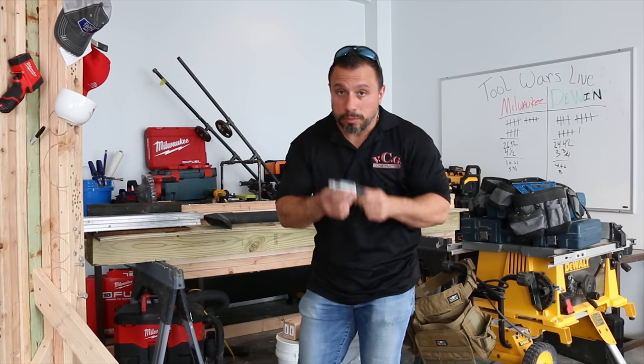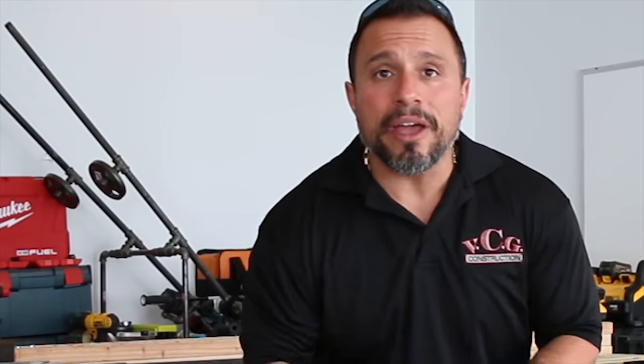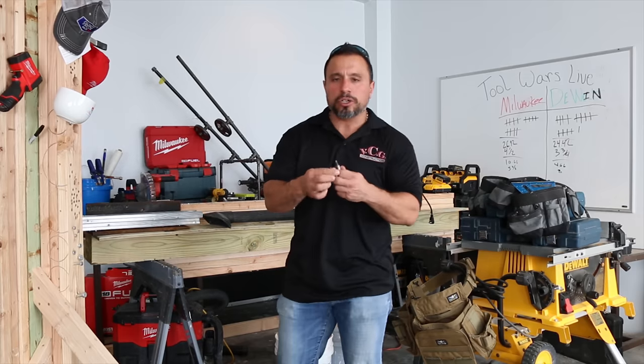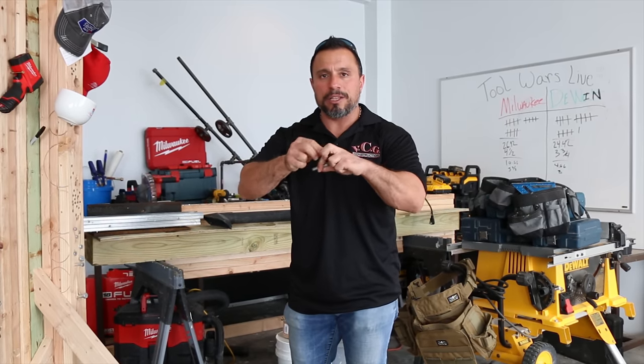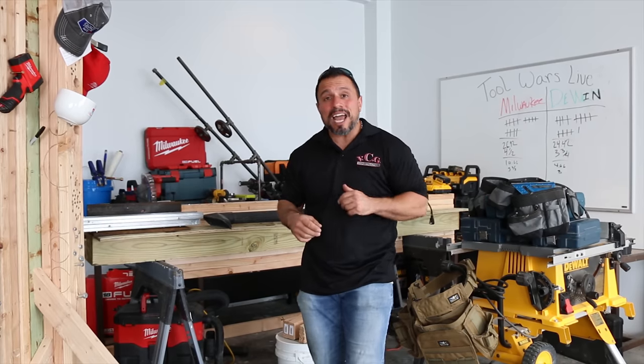So someone borrows a utility knife, makes their cuts, then needs a number three bit. They switch to a number two, then maybe a Torx bit. They pull out the number three bit and think: what am I going to do with this? I don't want to leave it on the ground — it'll get lost. So they put it in their pocket. This is what apprentices and tradespeople alike do. Then at the end of the day, they're rushing around to wrap up the job, and they say, 'I put my eight hours in, I'm going home.'